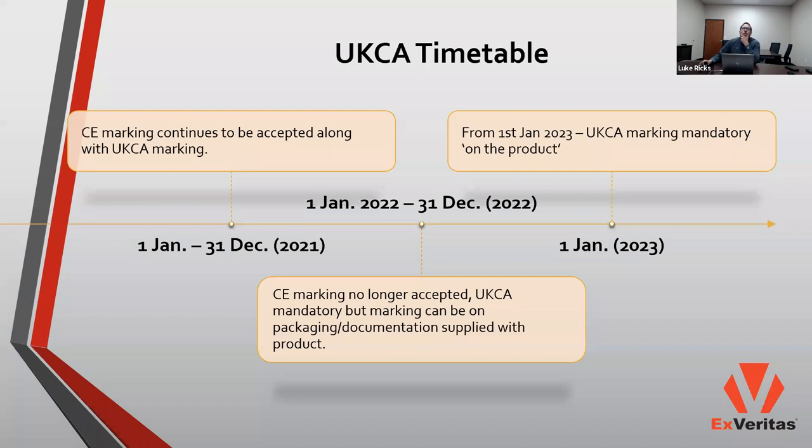As many of you are likely aware, the CE mark has been the legislative framework for governing EU product compliance for decades, facilitating trade within the EU for a variety of products. As a result of Great Britain's departure from the EU, they've had to generate standalone legislation, resulting in the development of the UKCA certification mark and scheme. The timetable shown here illustrates the transitional period from CE to UKCA marking for products being offered onto the Great Britain market.